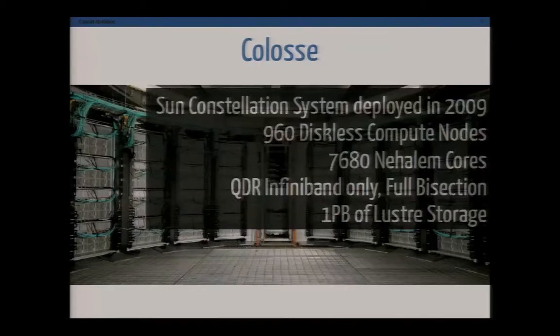Coloss is a computing concentration system deployed in 2009. It has 960 diskless compute nodes, all with 18 cores per machine — so about 17,000 cores total. It uses a two-tier fully non-blocking fat-tree network, and there's no internal connection between the compute nodes. Everything is done over the network for booting and management.